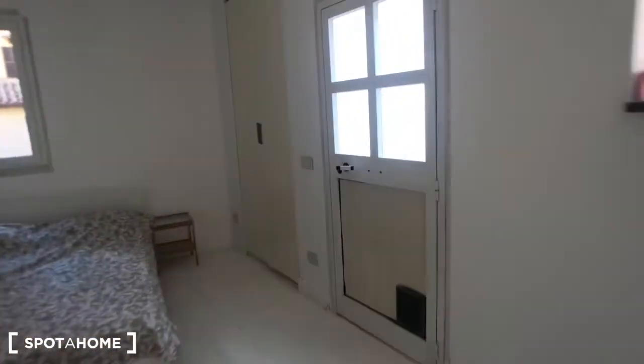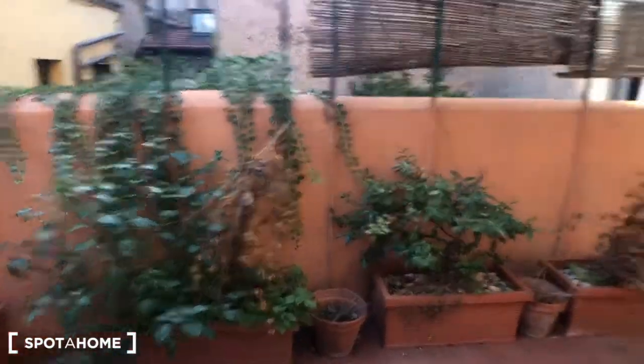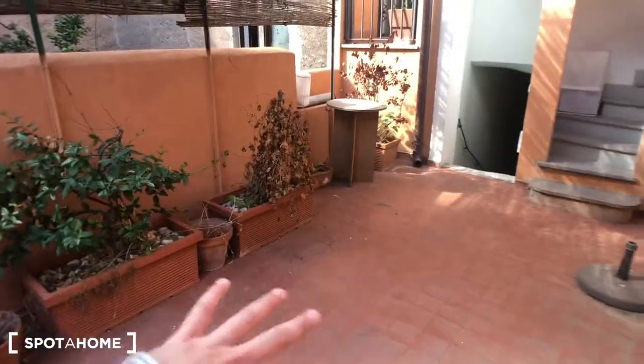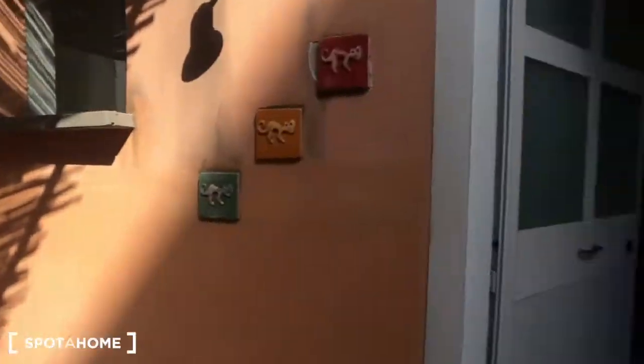We can move outside to the terrace for just a quick look. It's a very nice terrace — there's going to be a table, a very nice setup. The landlord is still renewing it. And that's the door of the other house. Let's go back inside.